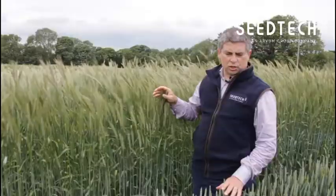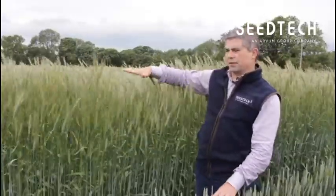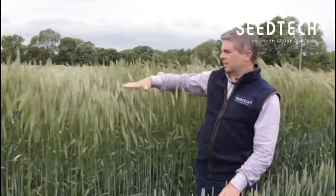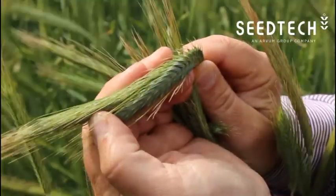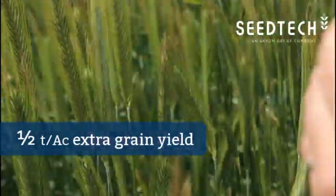Typically in the SeaTec trials, the difference between Graham here on my left and the rye on my right — apart from the obvious difference of about half a meter in height — there's also a yield difference. About half a tonne to the acre of grain yield extra in favour of the rye.